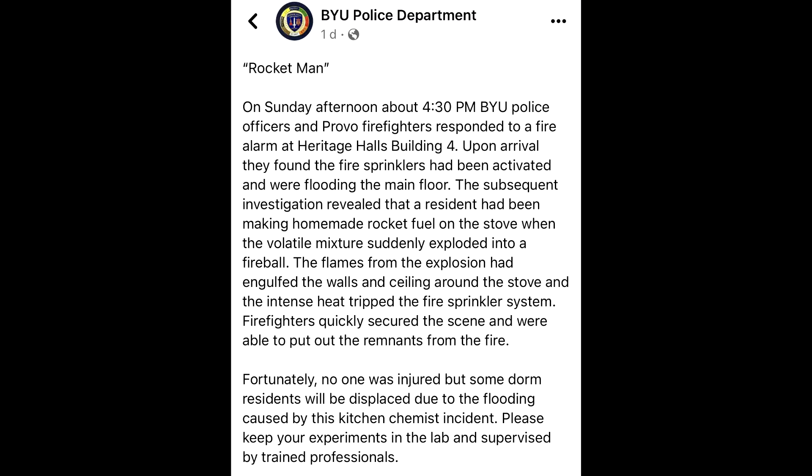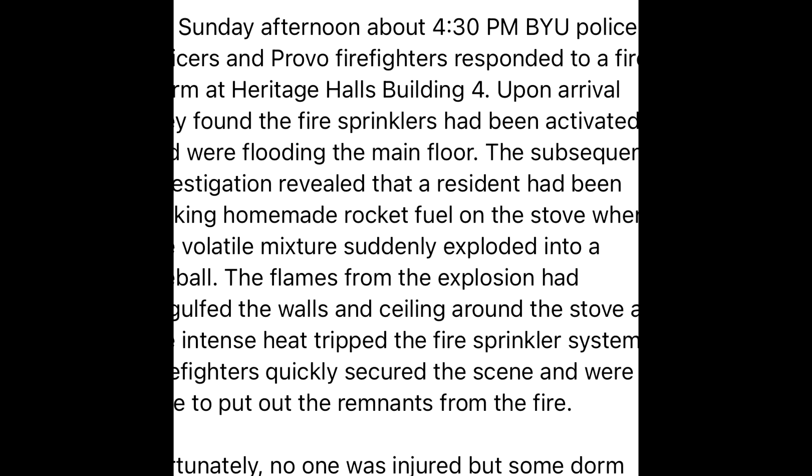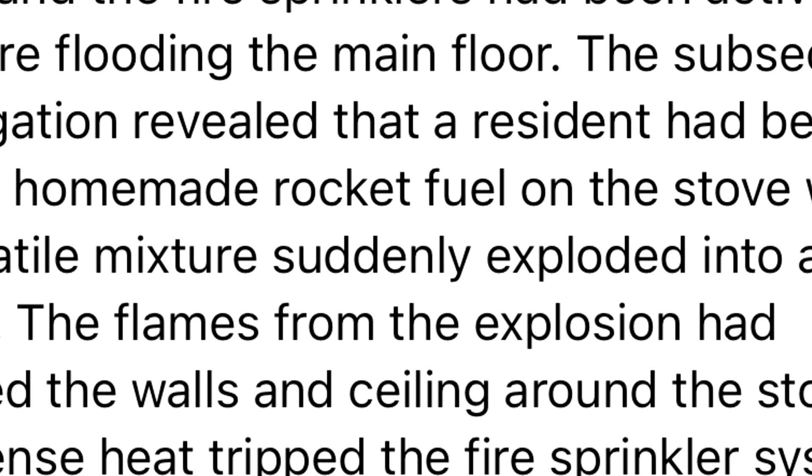Hello, it's Scott Manley here. Yesterday, while avoiding the rest of the news, I saw this story about an incident in a student dorm in Utah which has displaced 22 students living there, after one of them started a fire in the kitchen while cooking rocket fuel.